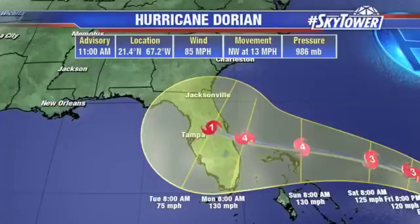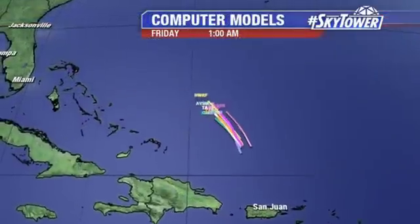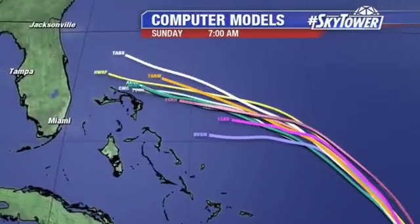That cone continues to narrow as well. So basically, at this point, with all the players coming in, it's really looking like there aren't a whole lot of options other than for this to make landfall across Florida. Now, is that a definite at this point? No, still not an absolute definite. But we are getting more and more likelihood that that is what we are going to be dealing with as we go into next week.